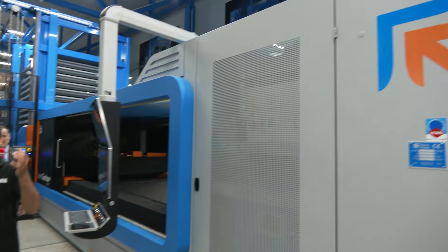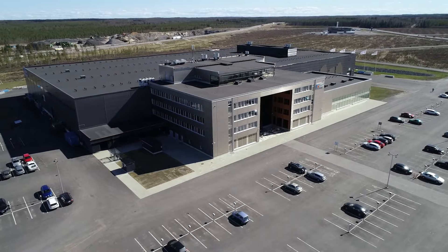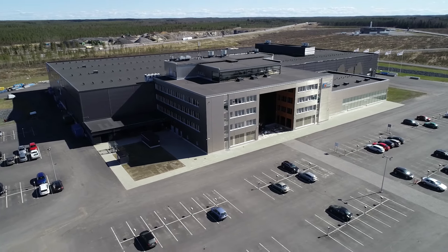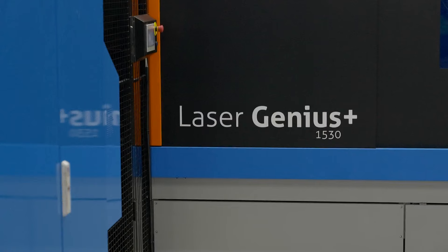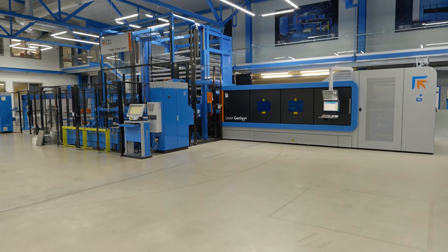I'm always impressed by the laser technology from Prima Power. We've come to the Prima Power factory here in Finland to have a look at some amazing automation technology, but first of all we're in front of the Laser Genius Plus as part of a big automated system. Barry, what's so special about the laser technology from Prima Power?